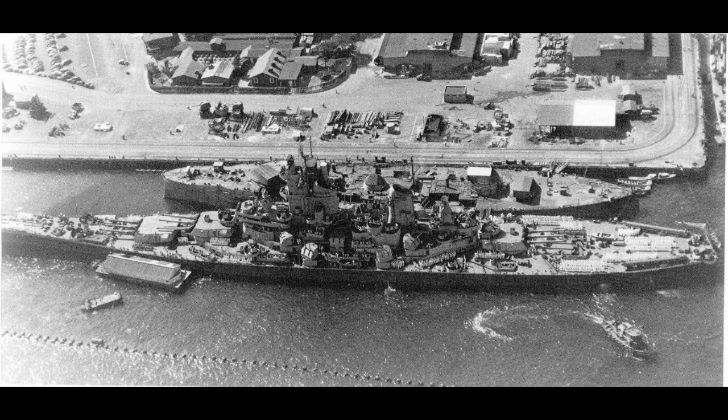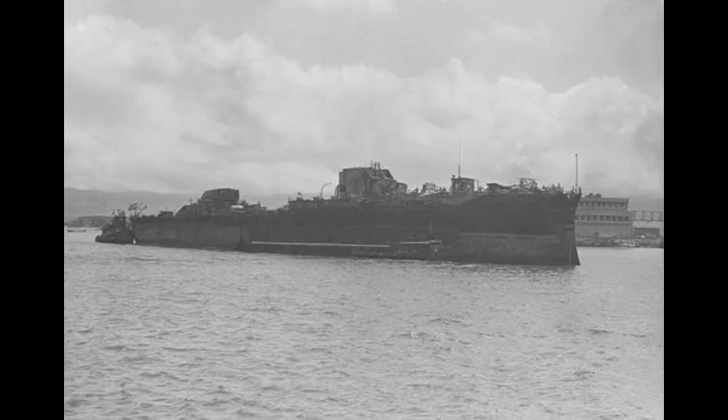She would never be scrapped. In a storm on May 17, 1947, Oklahoma would sink under tow, some 500 miles from Hawaii. Whatever repairs had been made were undone by nature that day, and the ship's final resting place remains something of a mystery — a shame, as a delegation of Oklahomans had been waiting to pay their respects to their ship.